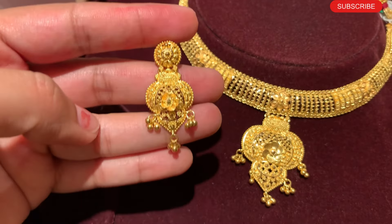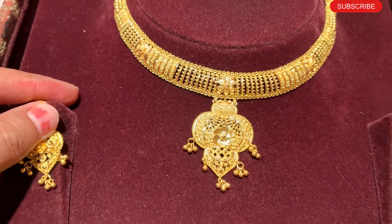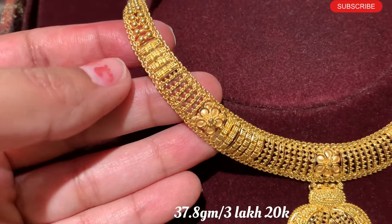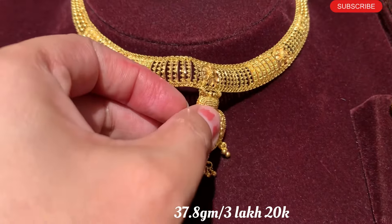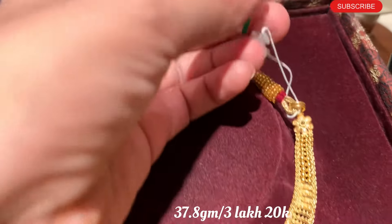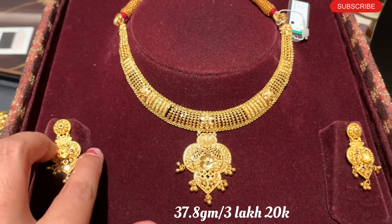Next one is this necklace design — the latest yellow gold necklace with a lot of design detail and matching earrings. It has a flexible design, and after wearing it you will get a very good look. It has 37.8 grams, approximately 3,20,000 rupees. This necklace is great with traditional wear because gold necklaces give a very good look with traditional dresses.